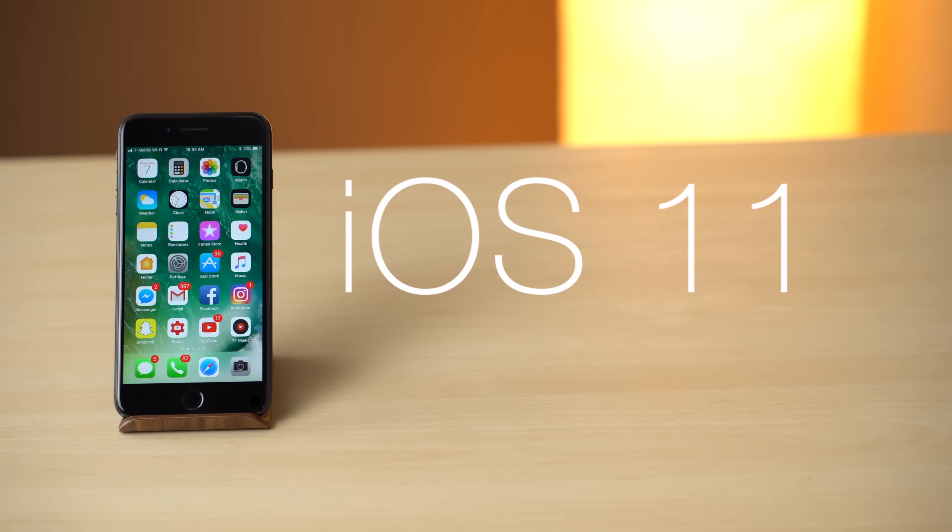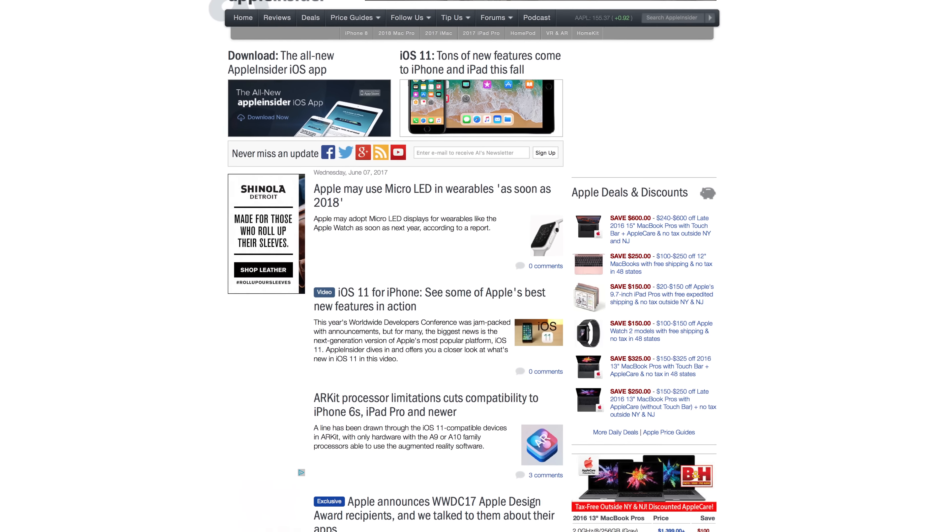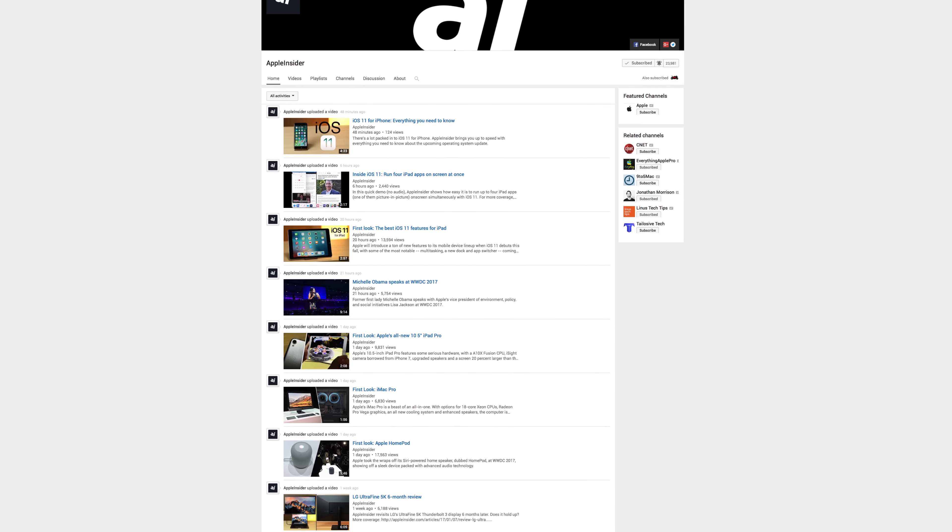Apple Pay person-to-person payments is coming with iOS 11 this fall, and will be made available across all your iOS devices and even the Apple Watch. For more coverage of iOS 11 and WWDC 2017, check out appleinsider.com and subscribe to Apple Insider on YouTube.